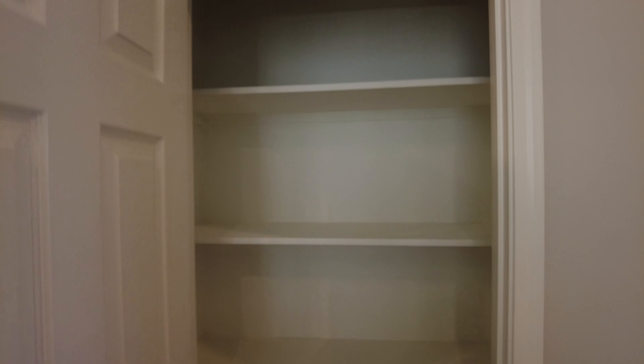The carpet's a little bulged up here. Cabinet space is not too bad.